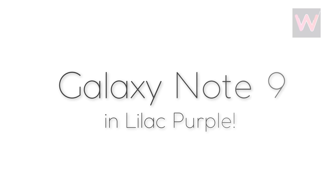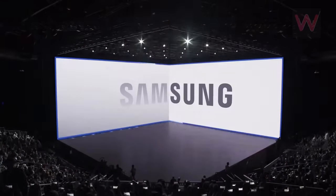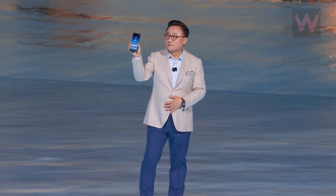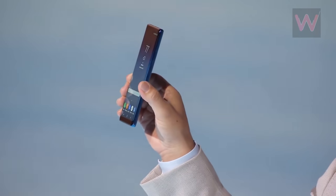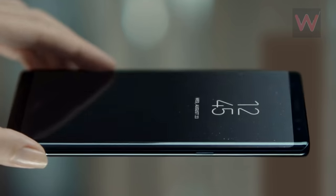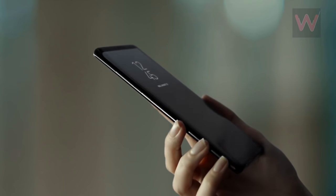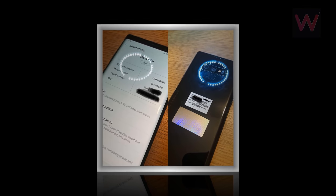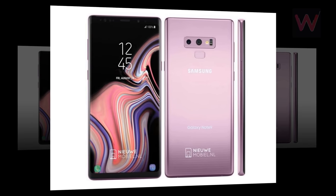A press render of the Galaxy Note 9 in Lilac Purple has emerged. The Samsung Galaxy Note 9 is expected to be unveiled on August 9. Consumers will reportedly get their first opportunity at reserving a unit on August 14, with the launch allegedly taking place on August 24. Just yesterday, some photos including one live snapshot of the device got leaked, and now we have a press render dressed up in lilac purple.